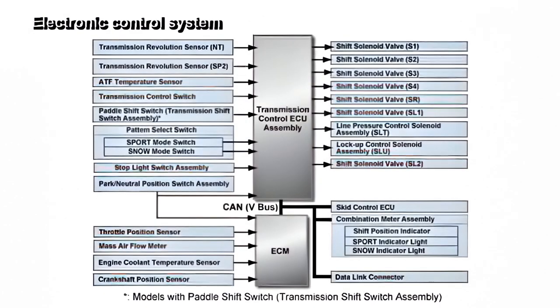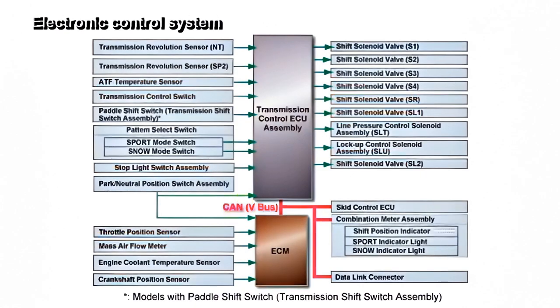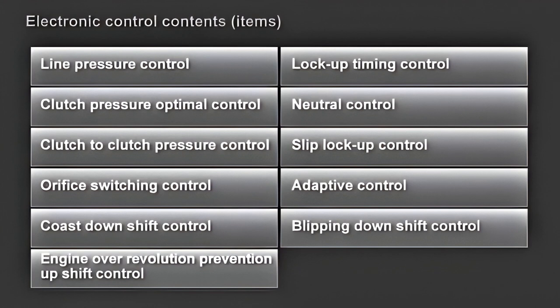The diagram of the electronic control system is shown here. Input from various sensors and switches is processed by the TCM, and commands are transmitted to various actuators. Overall control is performed while communicating via the CAN line connected with the engine and vehicle control. The series of controls can be summarized into 11 items. Let's focus on five of these 11 items which contribute to realizing the BRZ concept.